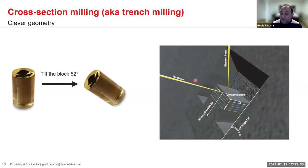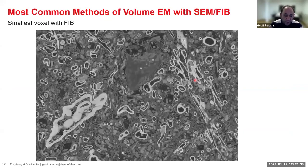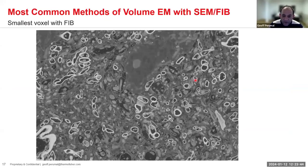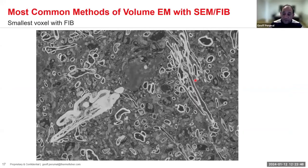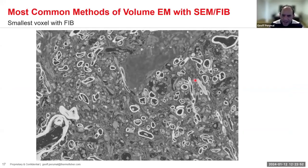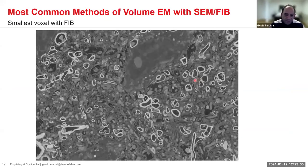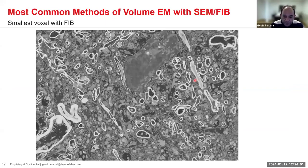The resulting data can be quite large field of view. This example was imaged at about 10 nanometer voxel — we could go smaller, but this is a good example of the data you can expect off of a FIB.